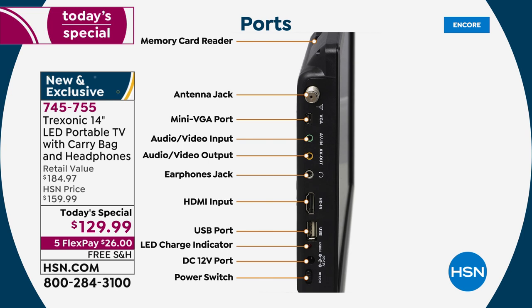There's an earphone jack for your own earbuds, plus we're including the most comfortable over-the-ear headphones for a personal experience. The HDMI input covers DVD players, cable boxes, satellite boxes, Xbox, Nintendo Switch, Roku, Apple TV, Fire Stick — the options are endless. There's also a charge port on the bottom to charge the internal battery that gives you up to three hours of battery life.